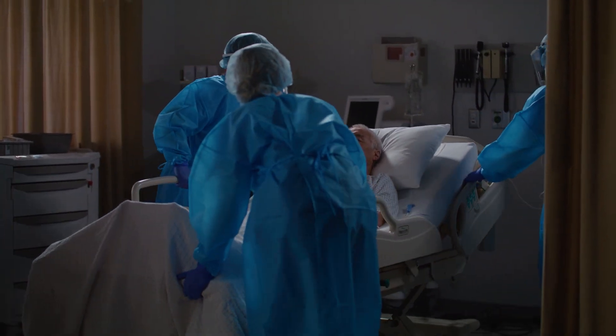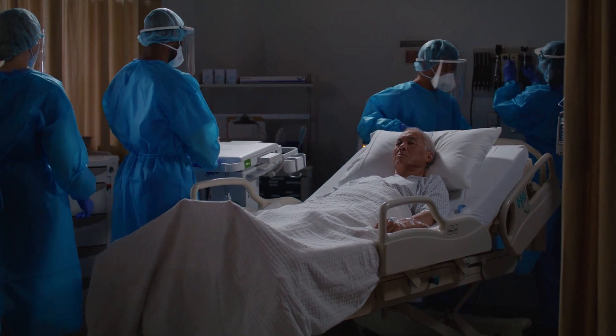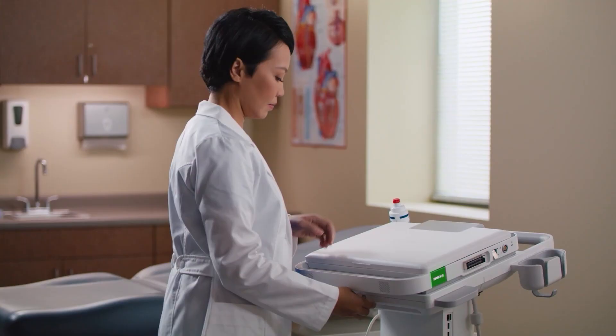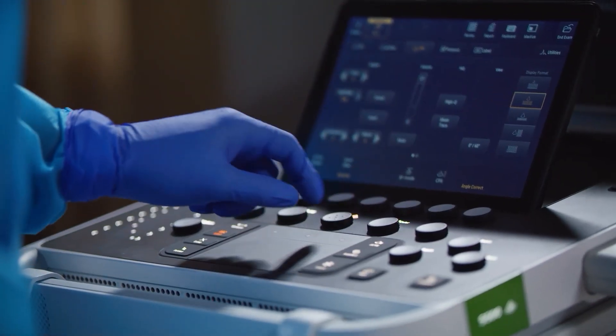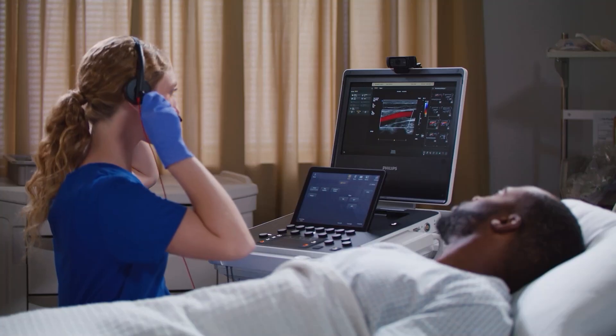Point-of-care clinicians use ultrasound to rapidly diagnose patients at the bedside and get quick, critical answers. The Philips Ultrasound Compact 5000 Series offers effortless maneuverability, reliable operation, and optimized exam parameters and automation to help ensure ease of use and increased efficiency.